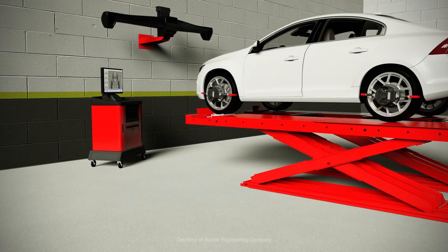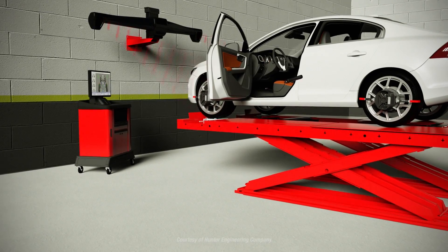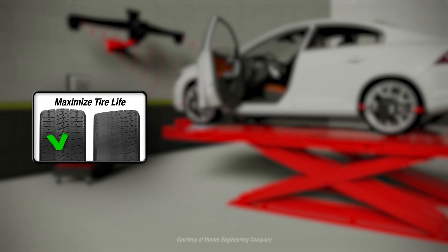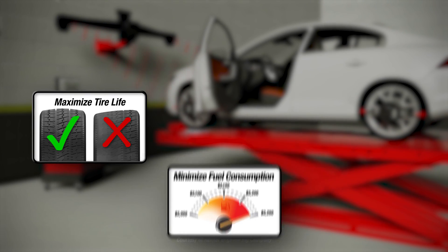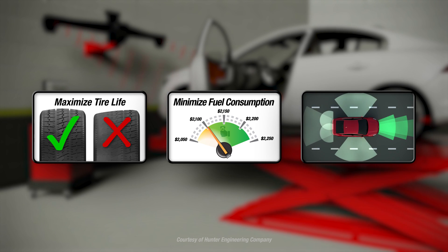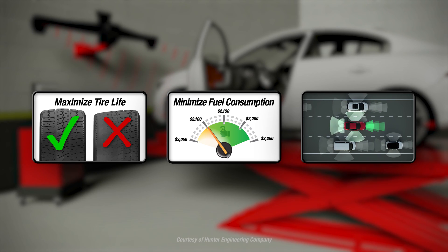For Driver Assist Systems to remain fully functional, some maintenance of safety system and mechanical alignment should be expected. Maintaining proper wheel alignment not only maximizes tire life and minimizes fuel consumption, it is also the key to ensuring Driver Assist Systems continue functioning as intended on many vehicles.